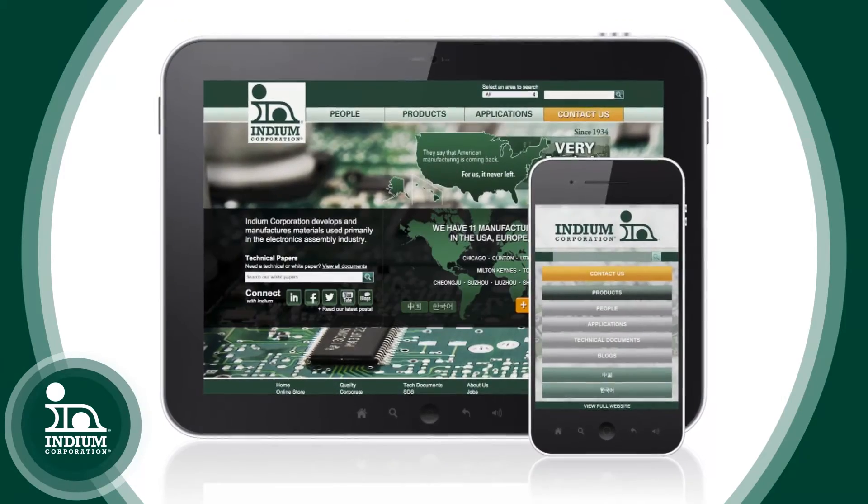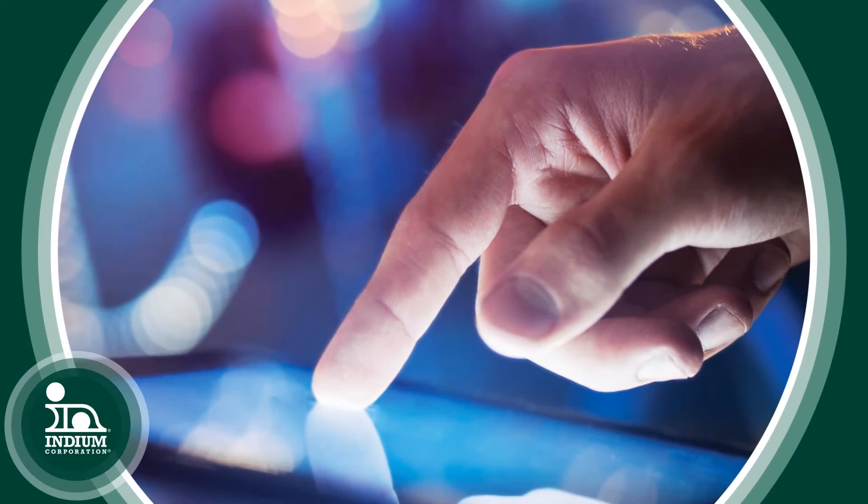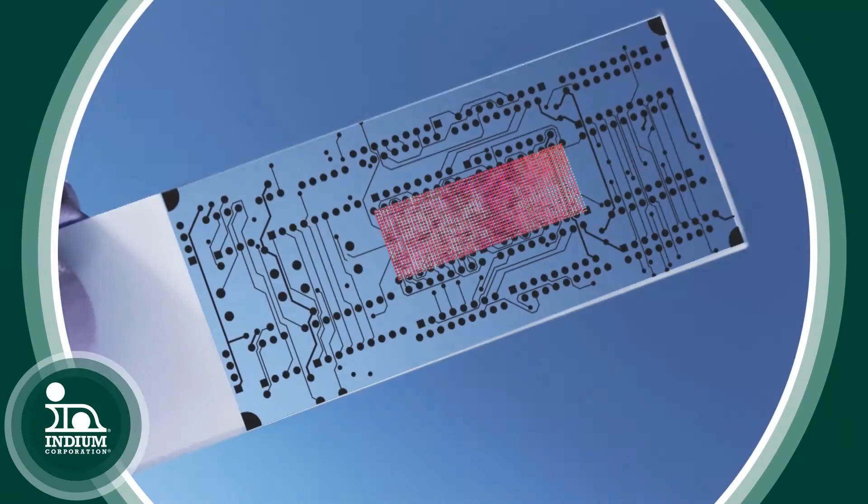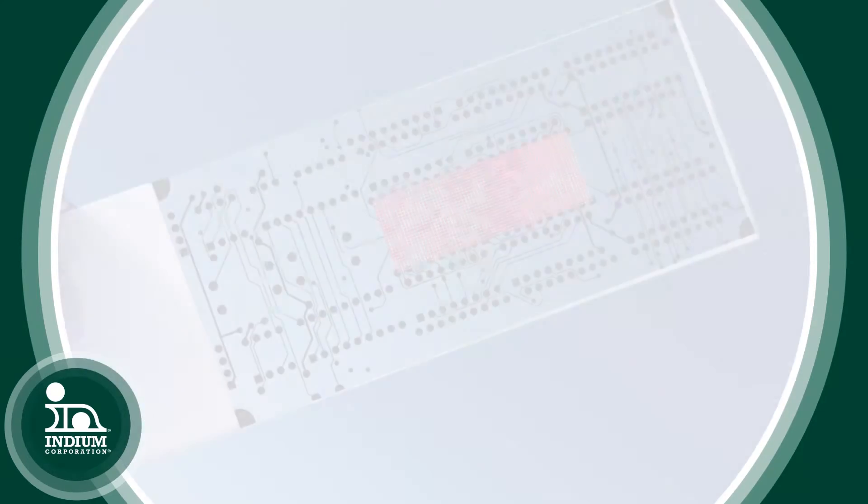Seth, where do you see Indium Corporation's thermal interface materials used most in the electronics assembly industry? From an industry standpoint, because everything is getting smaller and is required to do more things, there's a lot more power and a lot more temperature to dissipate. So the applications are growing, but to give a general idea: IGBT applications, LED applications where LED arrays are producing a lot of heat on the backside, and TIM1 and TIM2 applications as well.